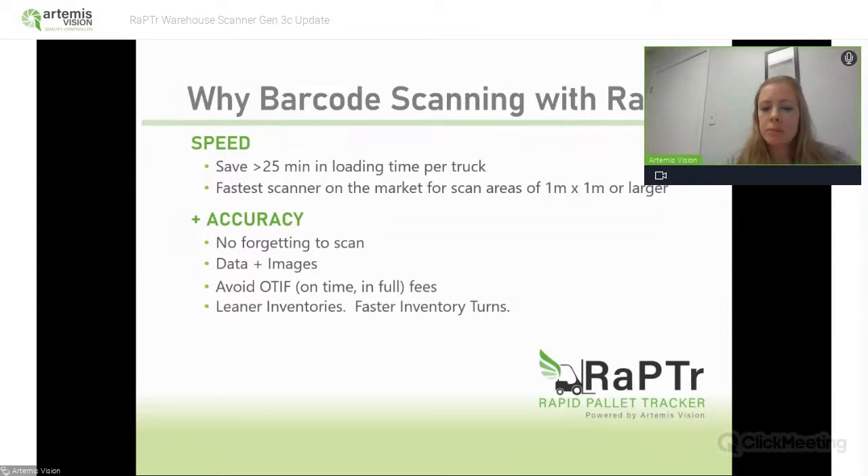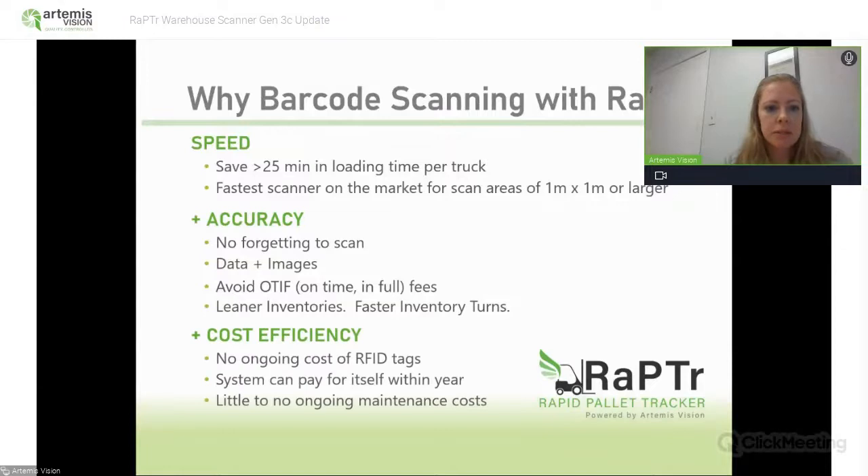With Raptor, you don't have to worry anymore about missed scans. There's no forgetting to scan manually — you get data and images. You can avoid compliance fines. OTIF fees can be pretty expensive, often 1% of shipped goods, sometimes as high as 4%. So this system pays for itself very quickly. Leaner inventories and faster inventory turns are some things you can accomplish with the system. There is no ongoing cost of RFID tags, and the system can pay for itself within a year.